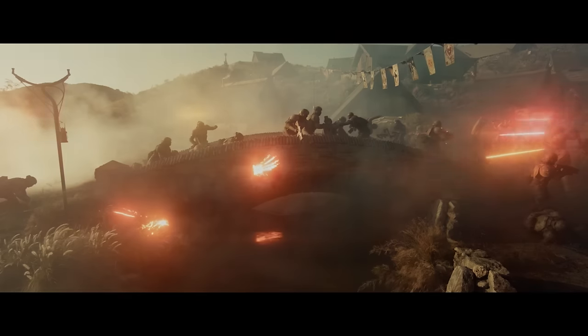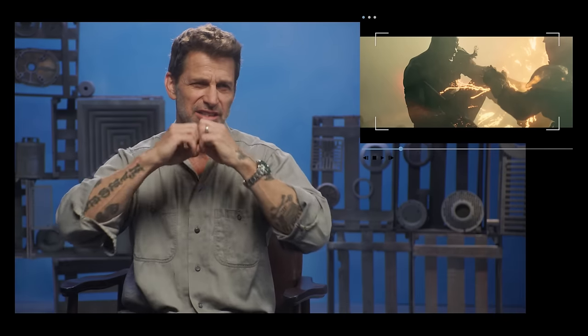We did this cool thing with the guns there. You can see the weapons in Rebel Moon fire these — we call it slag in the movie. Superheated, almost molten metal, so you can see when it hits you, it kind of splashes.